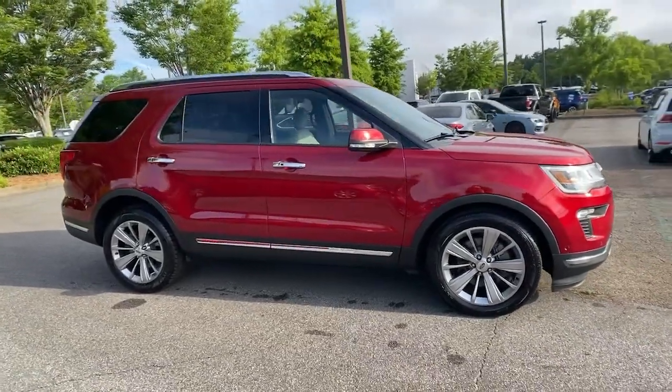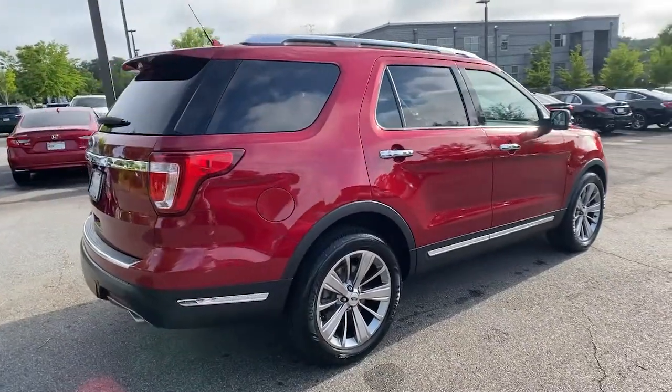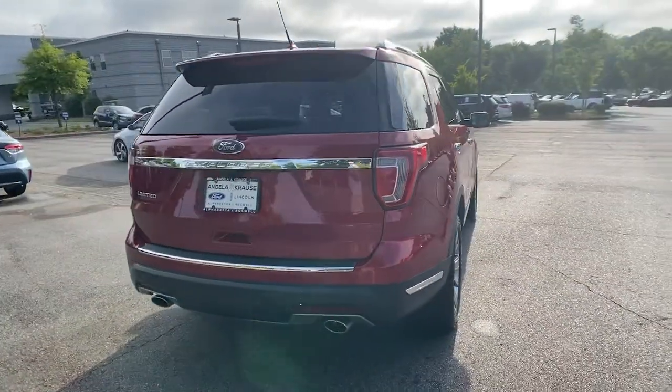Get acquainted with the 2018 Ford Explorer. With less than 60,000 miles on the odometer, this vehicle provides excellent value.